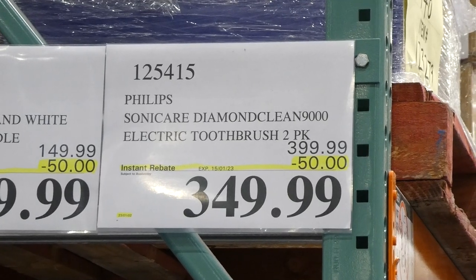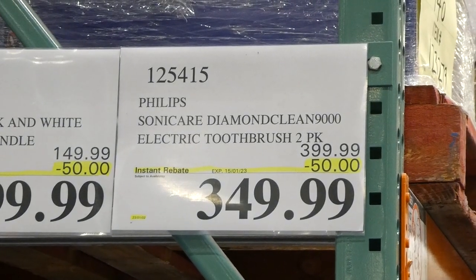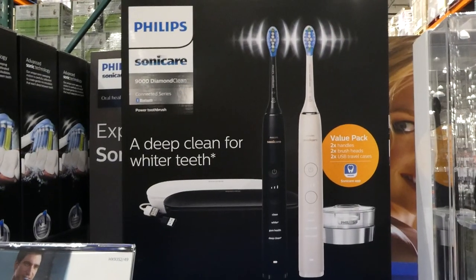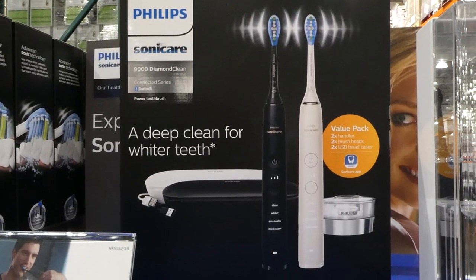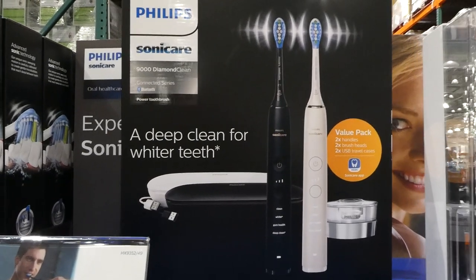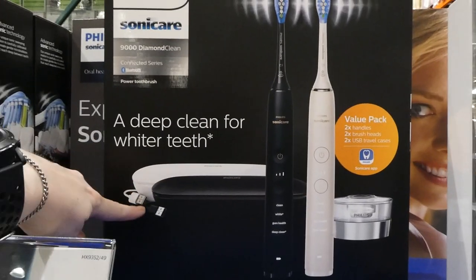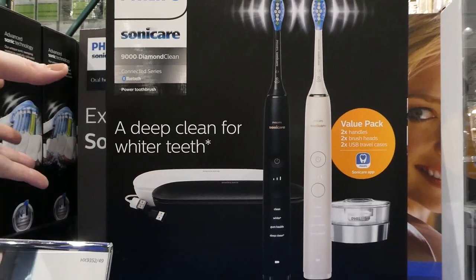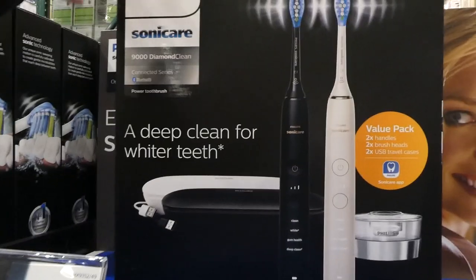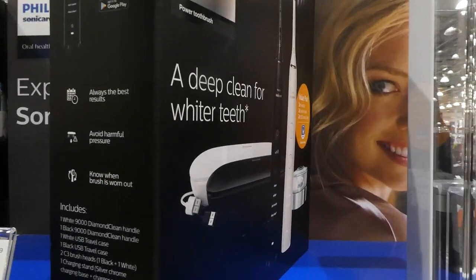Philips Sonicare DiamondClean 9000 electric toothbrush. It's a two-pack for $50 off, down to $350. This one comes with a black and white toothbrush — so you get two brush handles, two brush heads, and two USB travel chargers. These ones need a USB outlet. They have different settings as well as a pressure sensor.